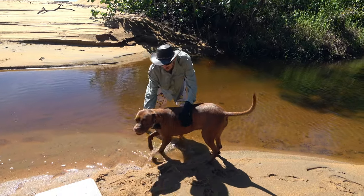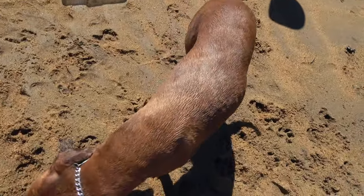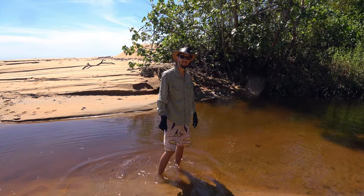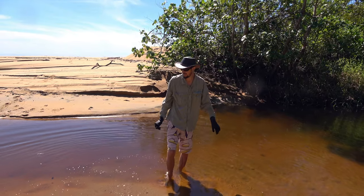This is Arthur, my big lump of a French Mastiff. For today, no crocodiles in this stretch of creek — otherwise I wouldn't be going this close to it.